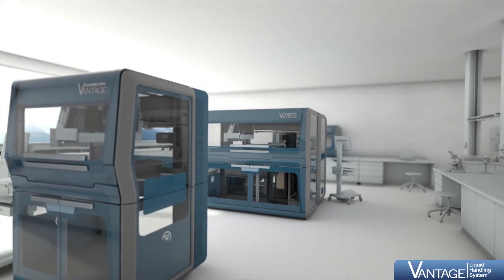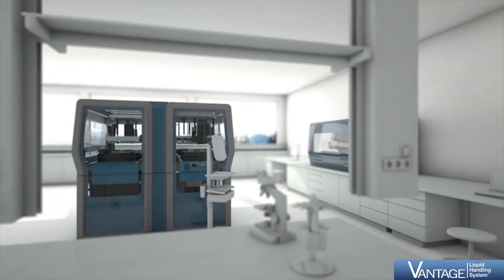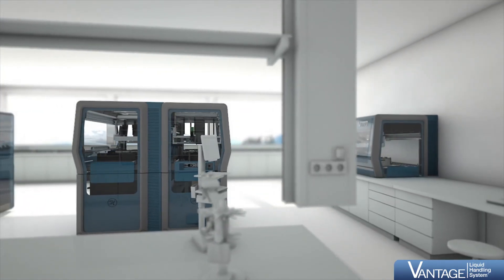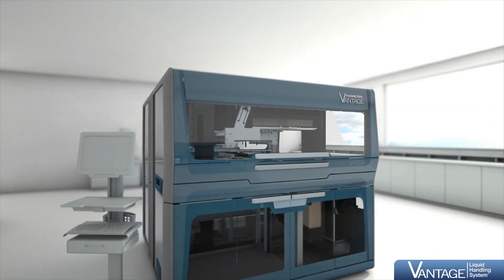In all, the Hamilton Vantage Liquid Handling System offers users integrated simplicity. From desktop solutions to large integrations, the instrument optimizes lab space and instrument usage of entire laboratories.